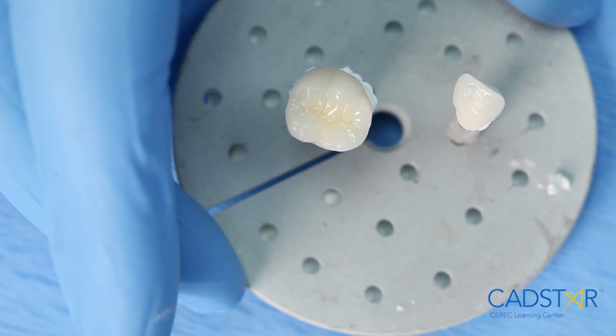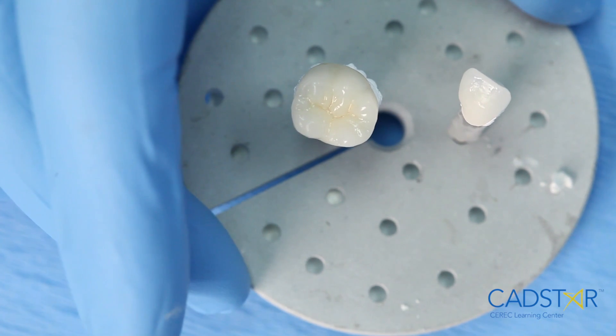Crystallization almost gets to the fusing point of the ceramics, so you have to remember that. You don't want dimensional shifts there. Make sure you're using the dye pin and make sure that it's in the center of the funnel of your furnace. All these little things have an impact on the quality and the dimensional predictability of our final restorations.